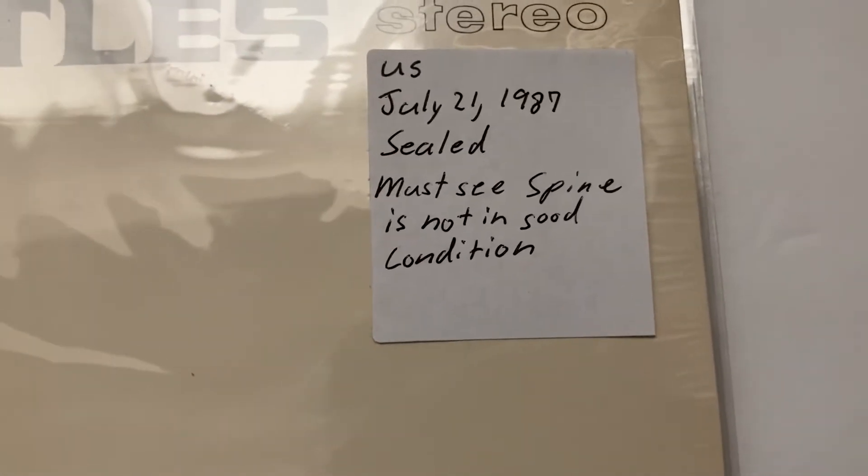The spine is not in good condition, really. It's a little worn as they say. It's hard to see on the camera. Oh, I got two of those — there you go.